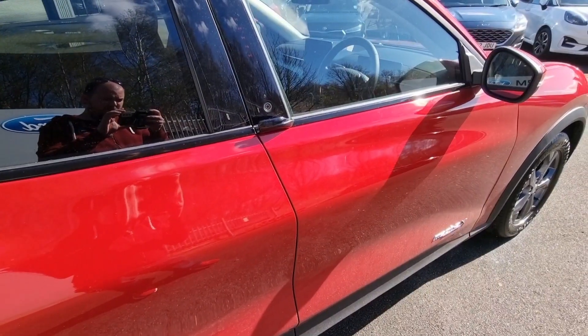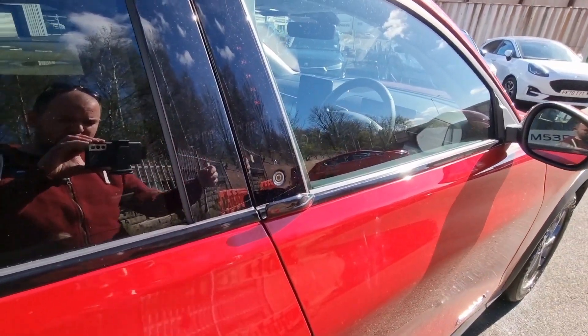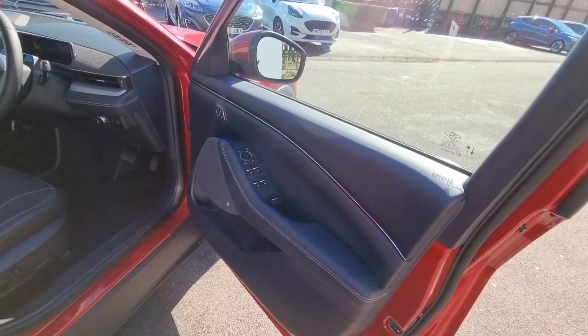Every car manufacturer at the moment is trying to make unique door handles, and Ford has done something really unique here — a little button which you press and out the door pops, with a little handle for your hand to open the door.